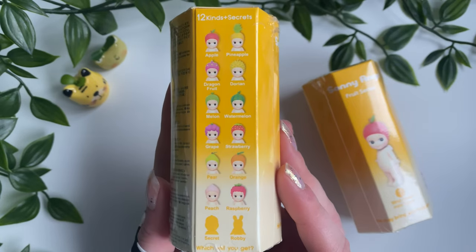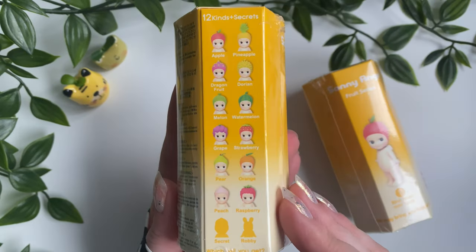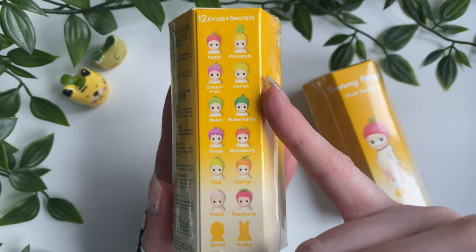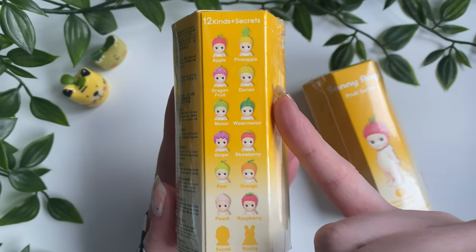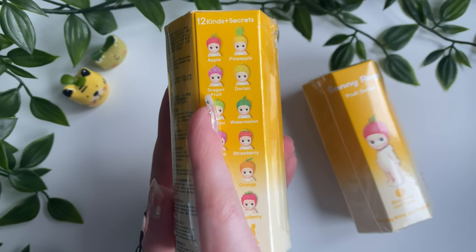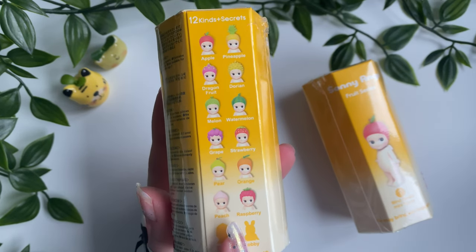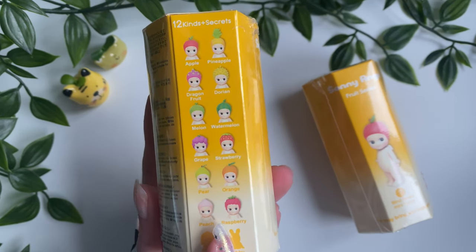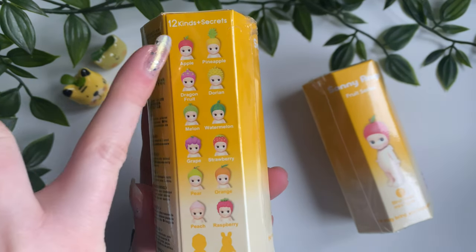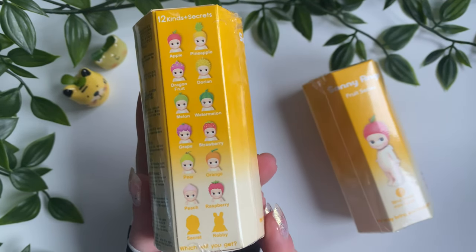First up, the Fruit series. Here's what we have: 12 kinds plus secrets. I love pretty much all of these — they're all very recognizable and iconic. Maybe not the durian, since that's not a very common fruit where I'm from, and the dragon fruit looks a bit funny. My top three are probably the peach — one of the first Korean words I learned — the strawberry, and the pineapple. But honestly I also love the apple, pear, orange, raspberry... pretty much all of them.